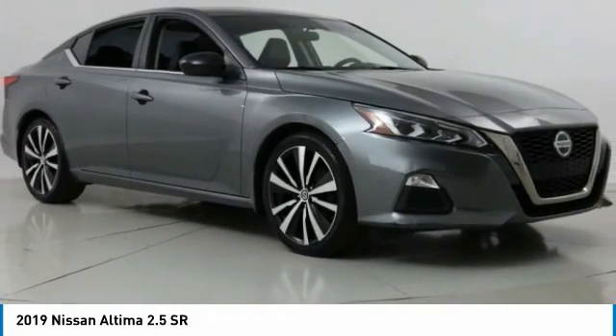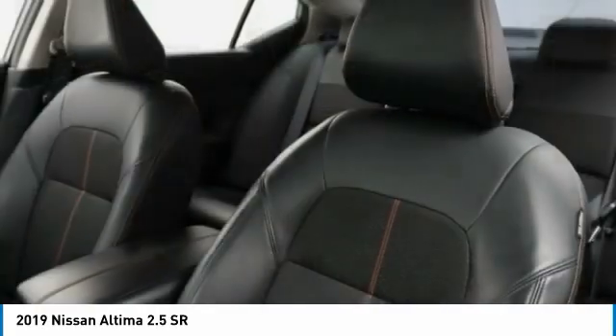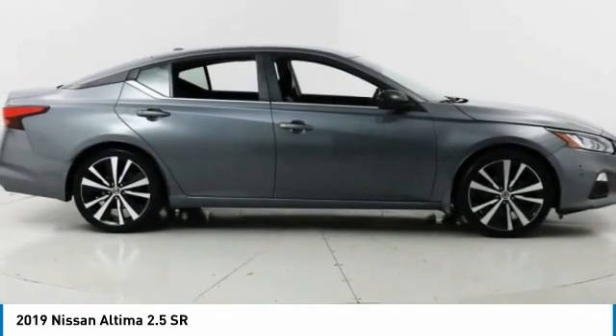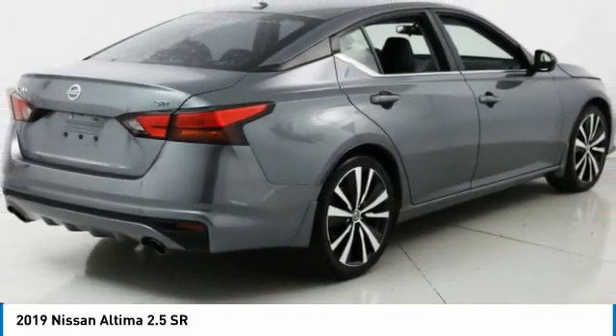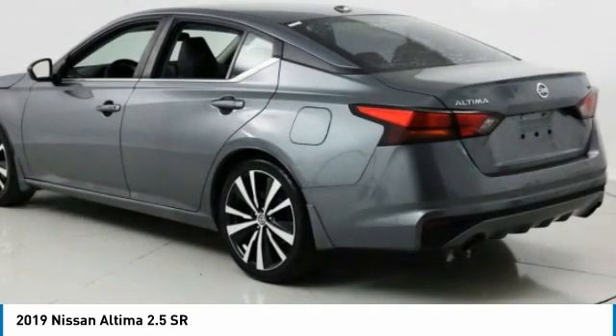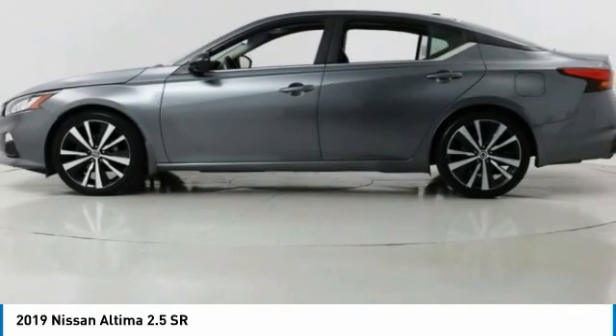Come test drive the 2019 Altima. The Nissan Altima offers advanced features to make life easier, including push-button ignition, which comes standard. Combine that with a powerful engine and standard airbags and over 5,000 quality and performance tests, and you'll see the Nissan Altima is made to drive and built to last.